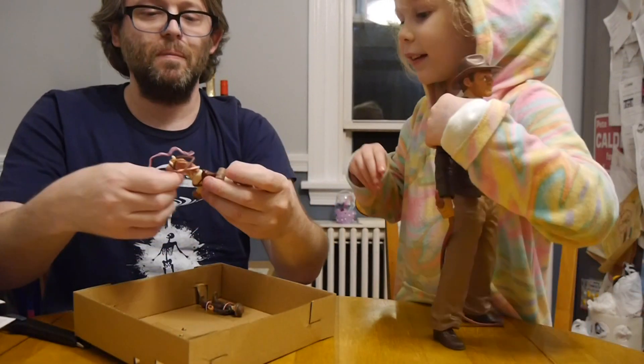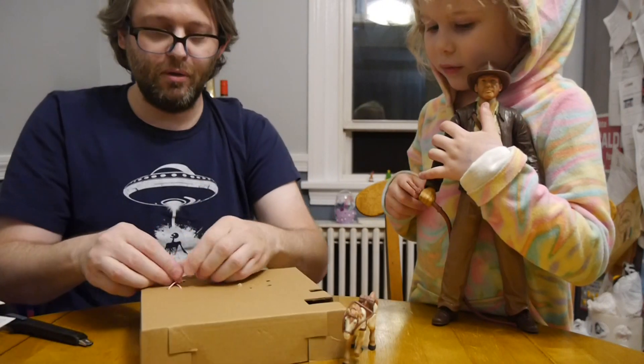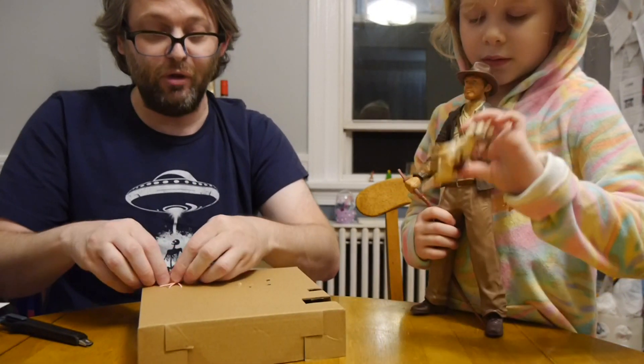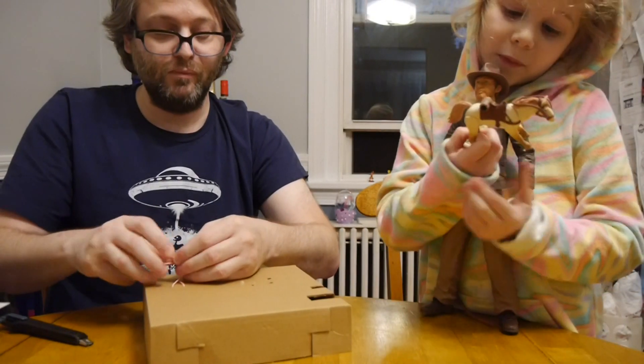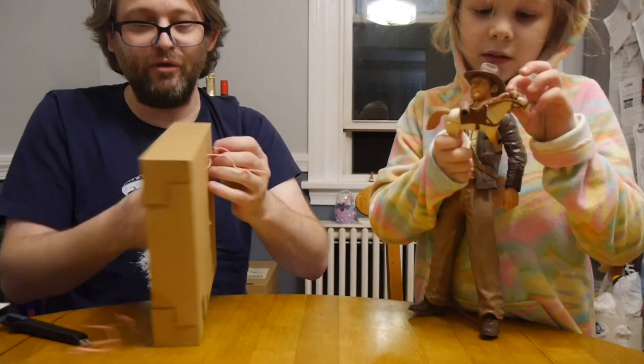That Indiana Jones is the same as this Indiana Jones — just one is big and one is little. It's from the same films.